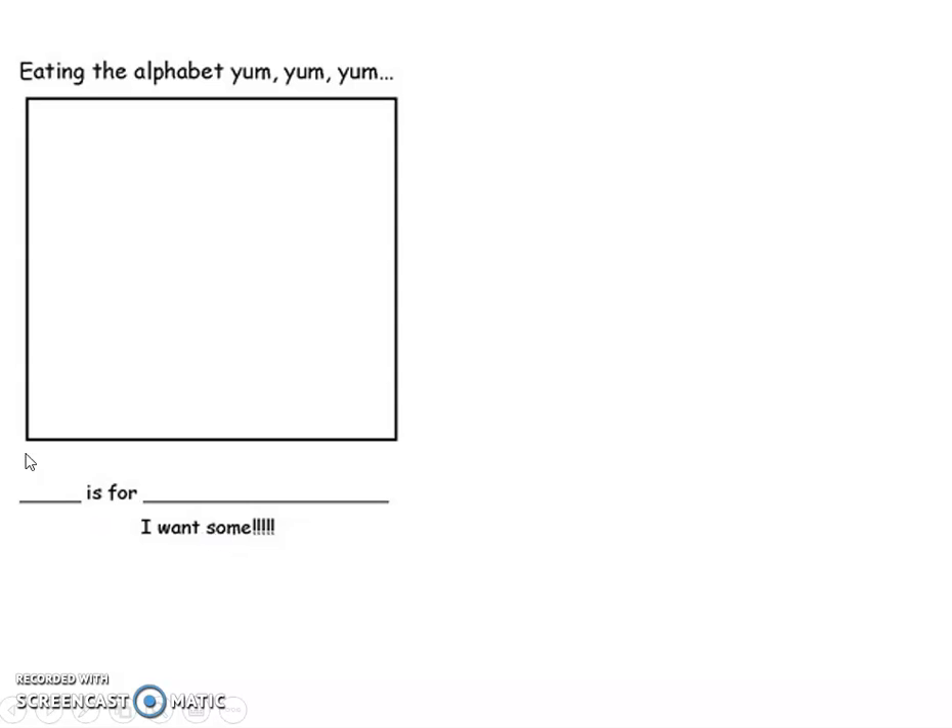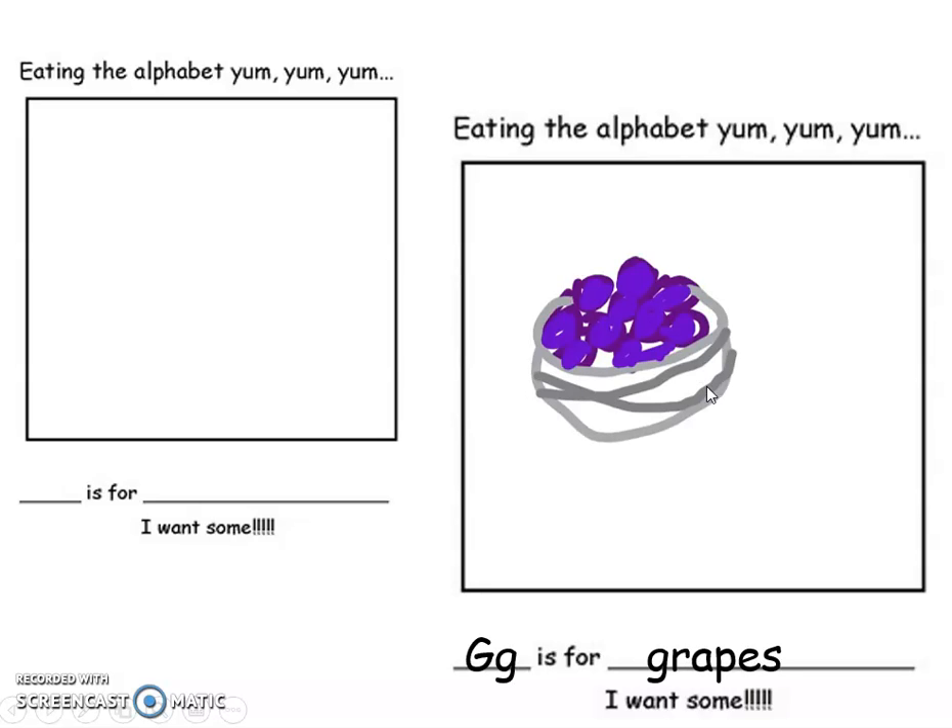So you would pick a food, you would illustrate it, and then you would follow that letter and then the word. I made a quick example — I said G, I did uppercase and lowercase, is for grapes, I want some. If it's a word that's not in the book, when you spell it on your own, just remember to sound it out. Grapes — I know it's a long A, I put a magic E. Grapes.